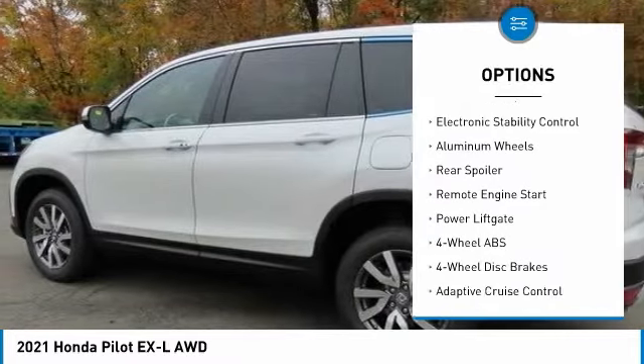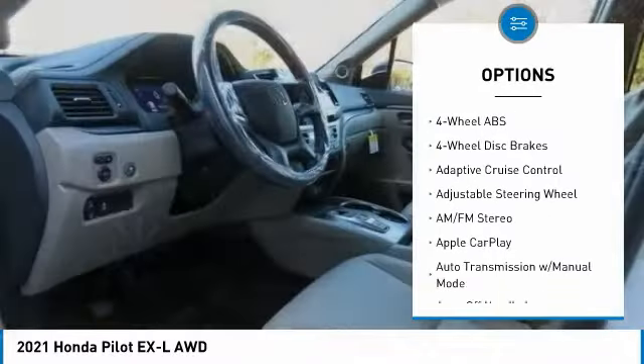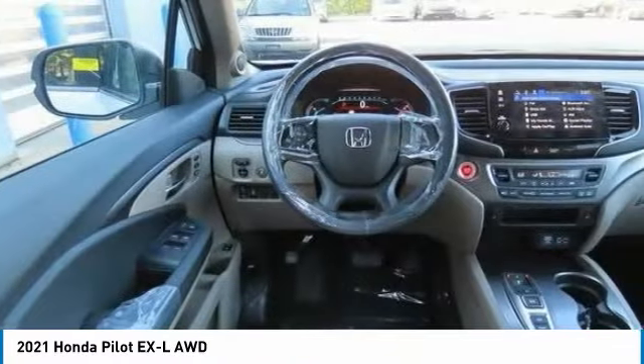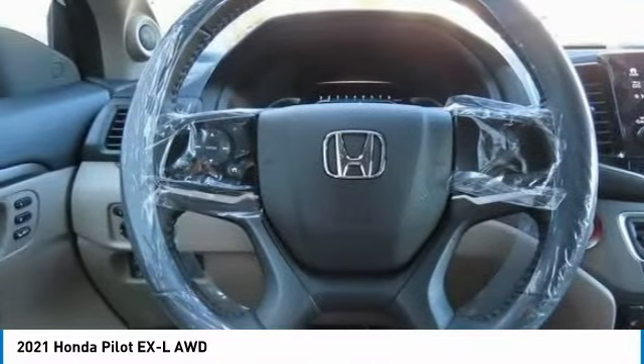Tire pressure monitoring system, sunroof, heated mirrors, all-wheel drive, electronic stability control, aluminum wheels, rear spoiler, remote engine start, power liftgate. Come see the car for yourself!